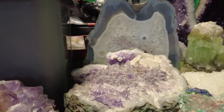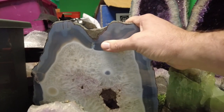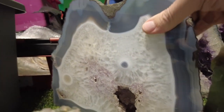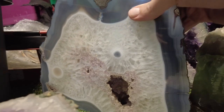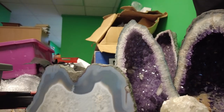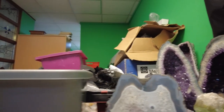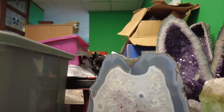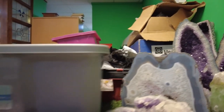I believe these are amethyst ones. And then you get these ones that have been cut — look at the hole in there. I'm using the DJI Pocket 2 today, so I'm just getting used to this at the moment. And this one here — just look at that one again, just look how good that looks. And these are quite big as well.